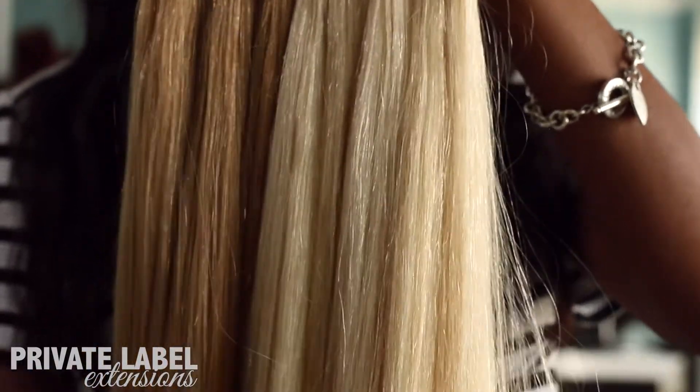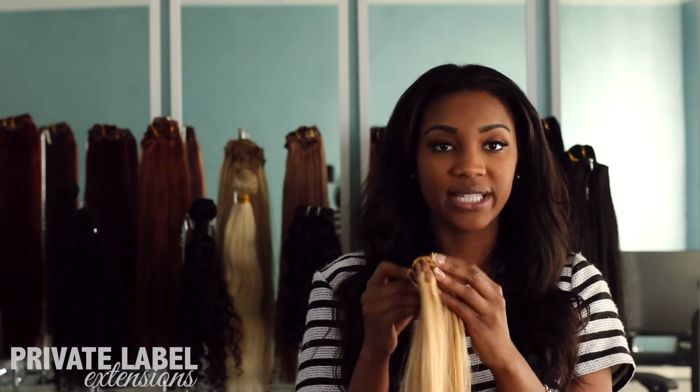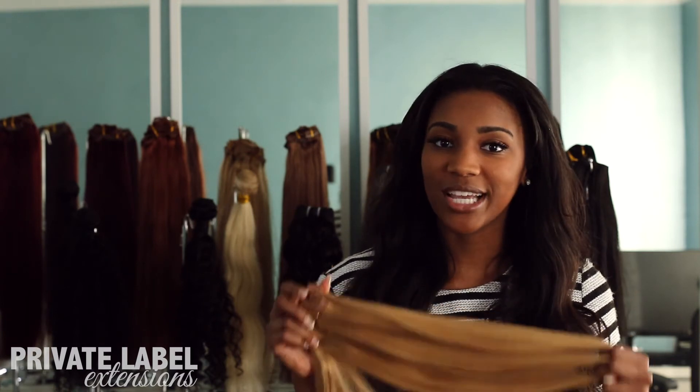You guys will also be excited because we just got in our 1 inch clip-ins that we'll use for samples. So we'll have them in all colors. They'll be up on the site by the end of the week, so make sure you guys check them out. Bye!